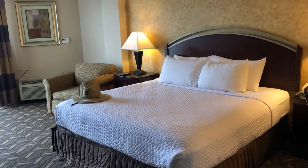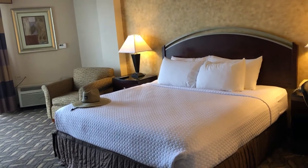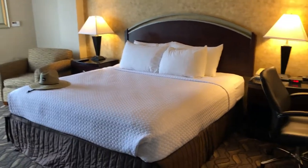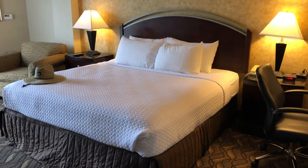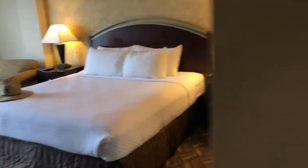This is a quick walkthrough of the king room at the Crowne Plaza in Austin. I booked this room using my free night from the IHG rewards card.